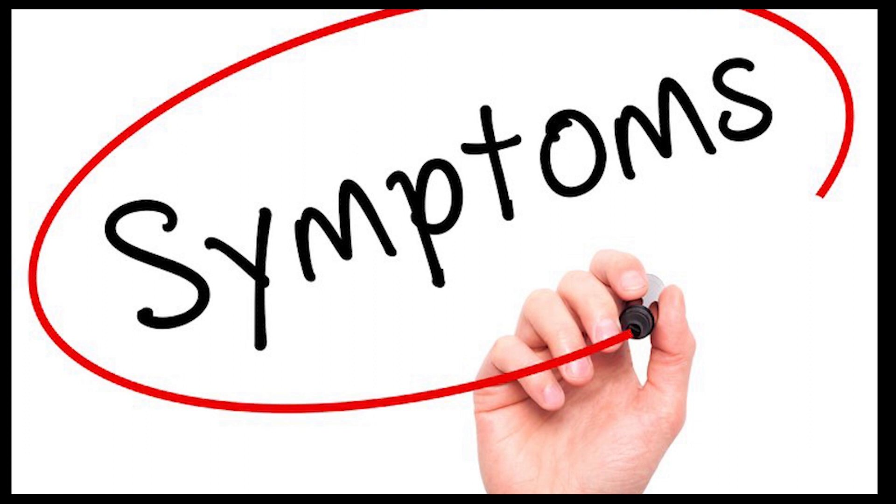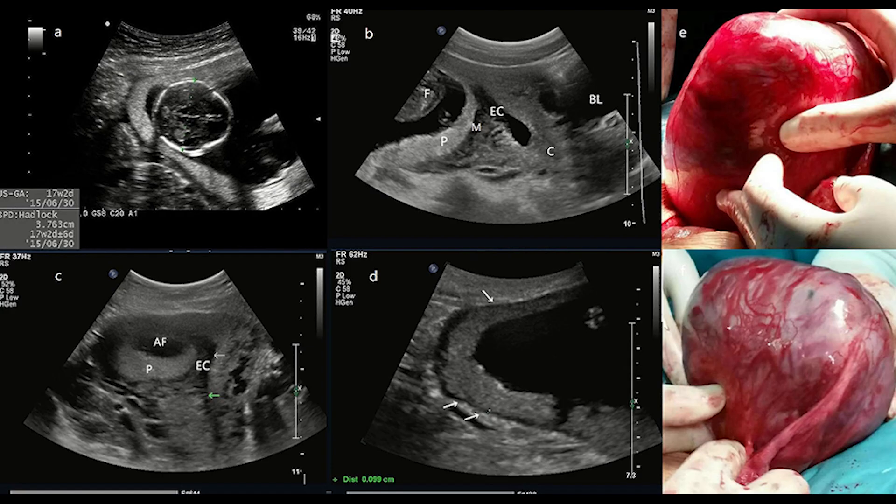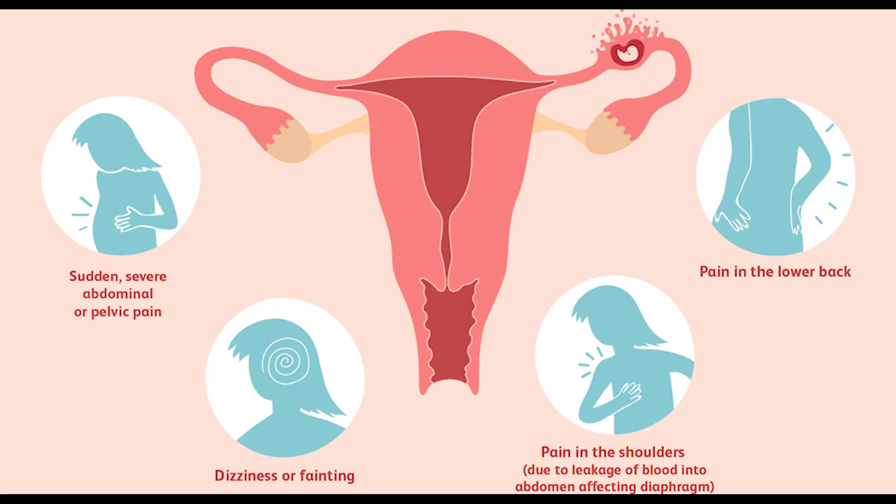The most common ectopic pregnancy is a tubal pregnancy, which occurs in the fallopian tube that becomes blocked or inflamed. If the pregnancy continues, the fallopian tube may rupture, causing internal bleeding and shock. This usually causes a life-threatening condition and requires emergency medical help.